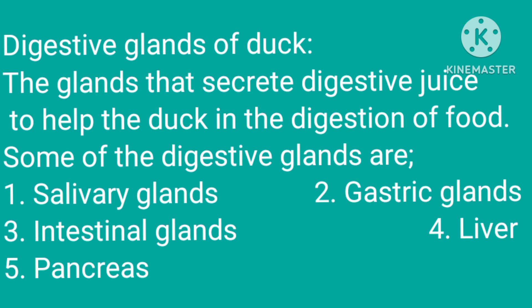Digestive glands of duck: these are the glands that secrete digestive juice to help the duck in the digestion of food. Some of the digestive glands are salivary glands, gastric glands, intestinal glands, liver, and pancreas.